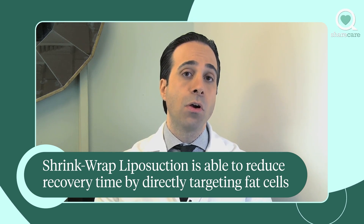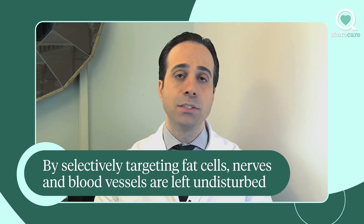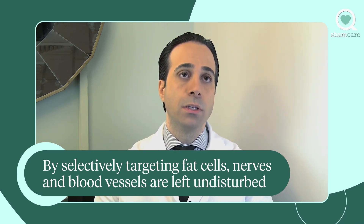With this technique, we can remove larger volumes of fat safely and provide a quicker recovery for the patient to attain the right result that they are willing to undergo.